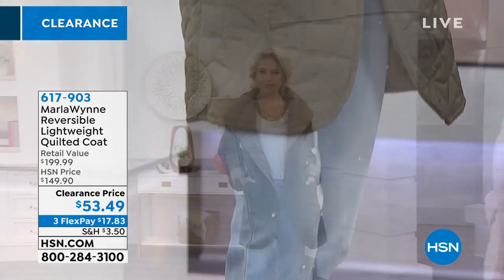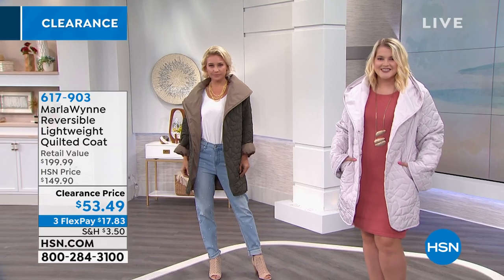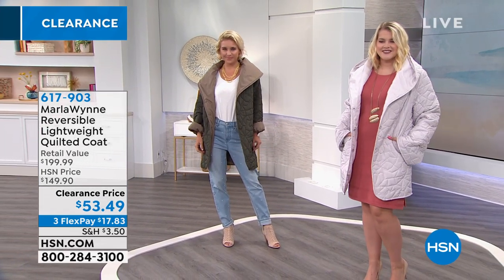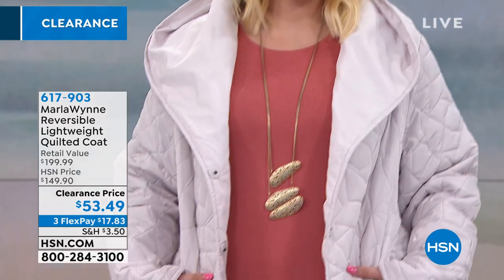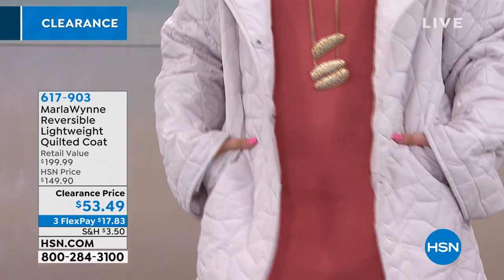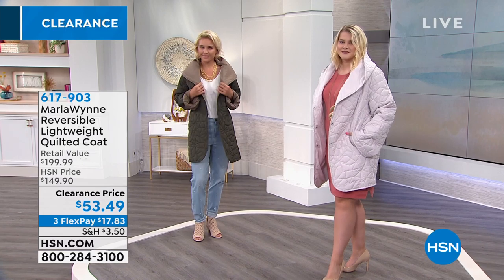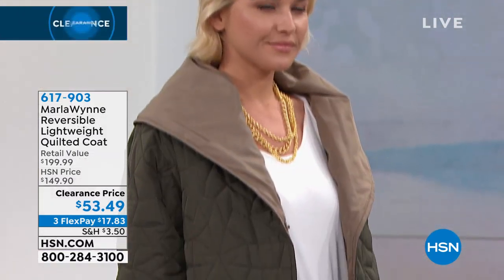Have you ever seen the movie A Christmas Story? Remember the little boy who puts on his snowmobile jacket and he can't put his arms down because it's too big? Sometimes when you think of puffer jackets, you think, oh, I don't want to look too puffy. I don't want to be that kid. These jackets are so streamlined and easy to wear. They feel comfy, they're lightweight, but yet they're still warm enough to keep you warm throughout your winter months.